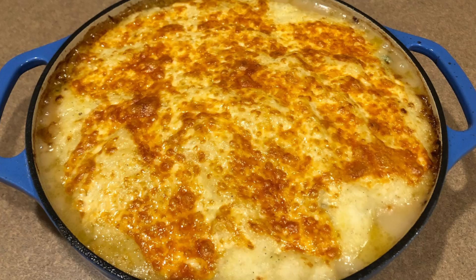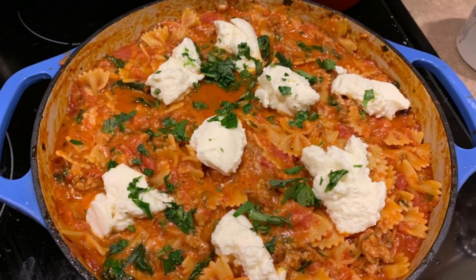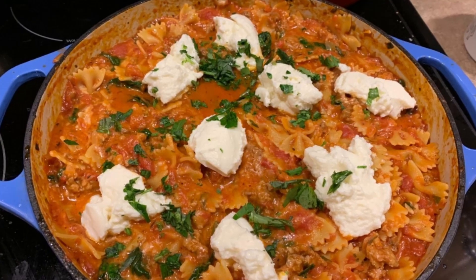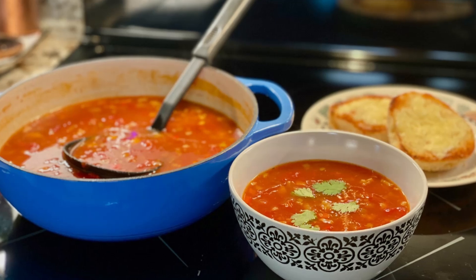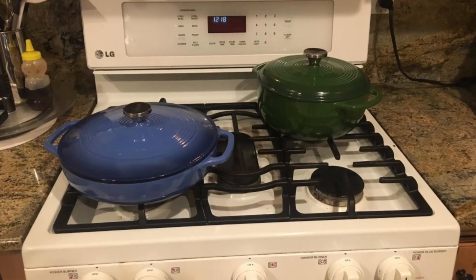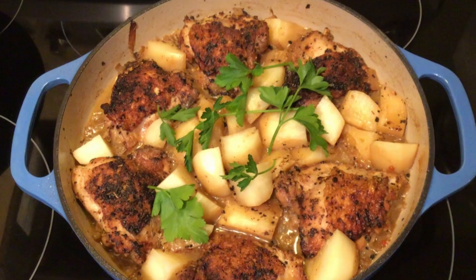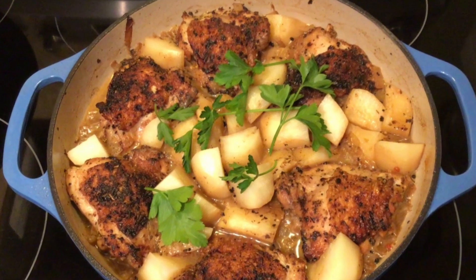Why choose the Lodge Enameled Casserole Dish? Number 1: Exceptional Heat Distribution and Retention. Crafted from premium cast iron, this casserole dish provides even heating across the bottom, sidewalls, and lid. Say goodbye to uneven cooking and hello to perfectly roasted meats, casseroles, and stews. The superior heat retention also minimizes energy use, making it an eco-friendly choice for conscientious cooks.